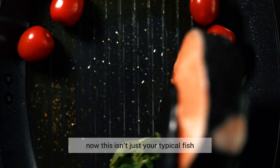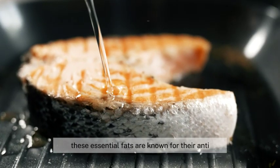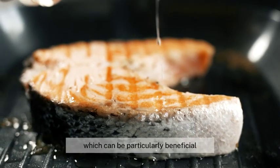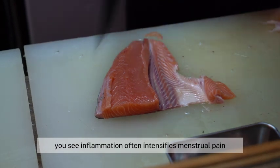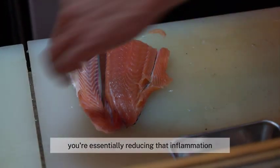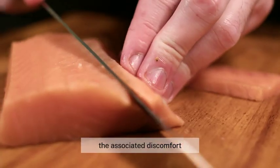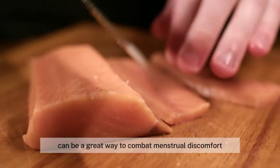First up, we have salmon. Salmon is a powerhouse when it comes to omega-3 fatty acids. These essential fats are known for their anti-inflammatory properties, which can be particularly beneficial during that time of the month. Inflammation often intensifies menstrual pain, so by incorporating salmon into your diet, you're essentially reducing that inflammation and, in turn, the associated discomfort. Including salmon in your diet can be a great way to combat menstrual discomfort.